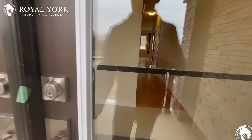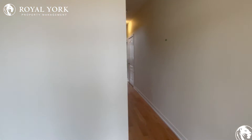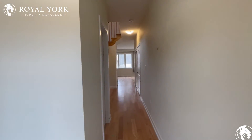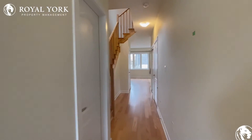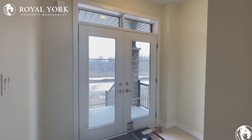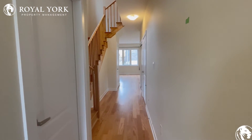Welcome to 46 Santos Drive here in Caledonia, Ontario. We have this beautiful brand-new three-bedroom, two-and-a-half bath home available for rent as soon as today. As you make your way in you have your front entrance right over here with a nice hallway space which leads you into the main area of the property.